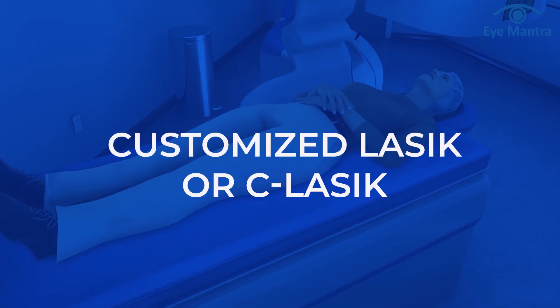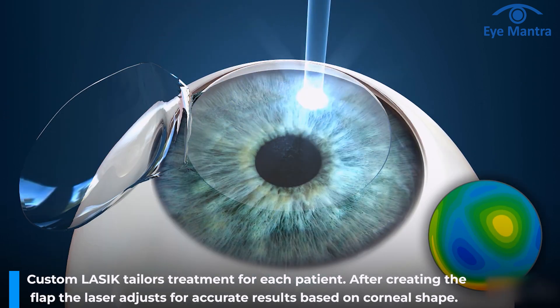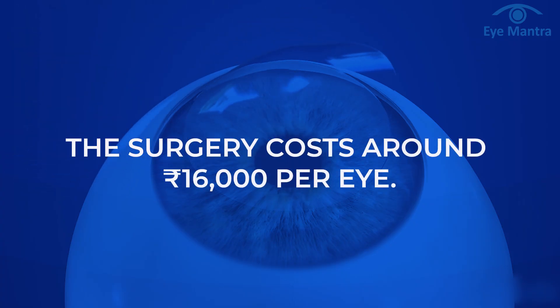The second option is customized LASIK or C-LASIK. In custom LASIK, the treatment is customized for each patient. After creating the flap, the power of the patient is adjusted considering the shape of the patient's cornea so that the result is more accurate. The cost of this surgery is around 16,000 rupees.